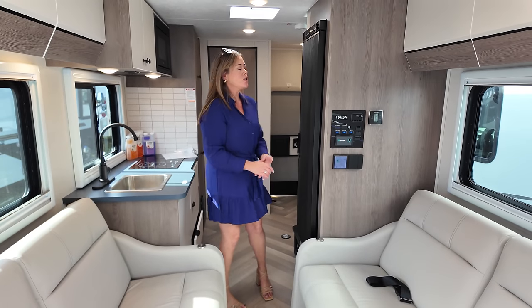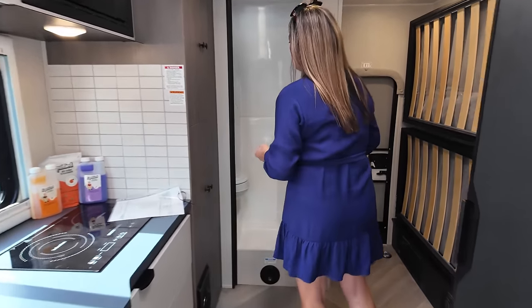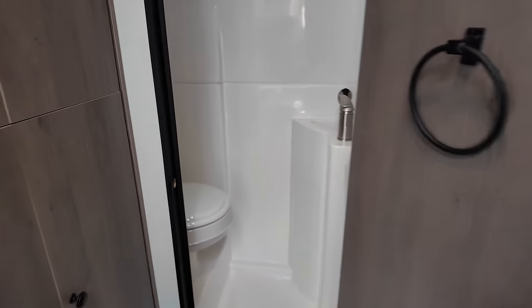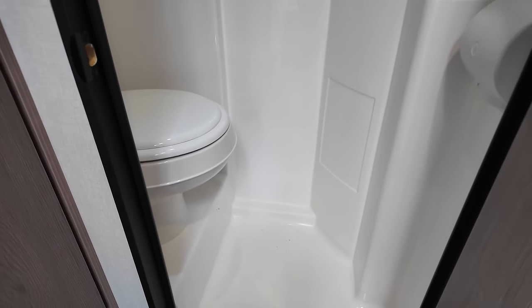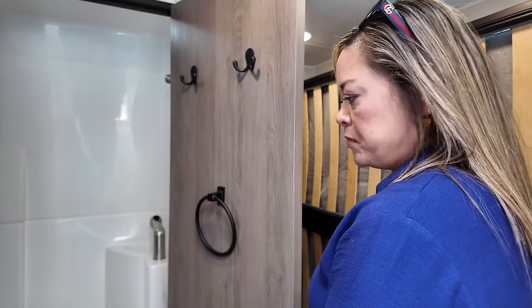Dislike number two is always going to be the wet bath. We're in a B-plus — I don't think we should have a wet bath. I totally understand why they did it, but I am not a fan. You could have knocked this out and put a pantry over there instead.